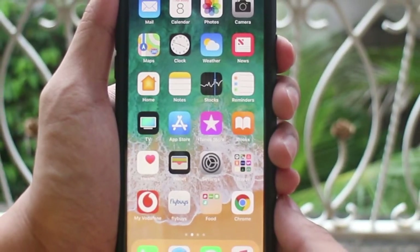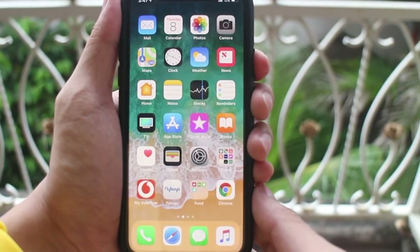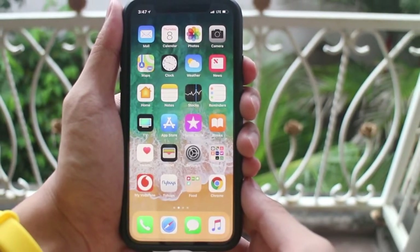The iPhone X is probably currently the most well-known smartphone today. Does it live up to its reputation though? Let's have a look into it.